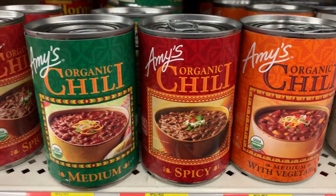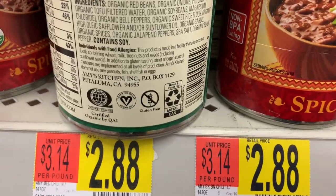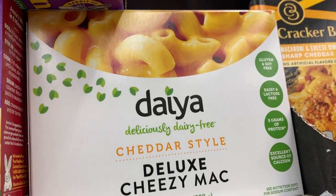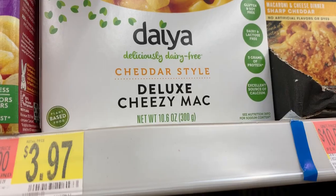I used to eat these a lot when I was in college — I'd have a fresh baguette and I'd be dipping it in those. Delicious. And they're $2.88 here. Daiya Creamy Cheddar Style Mac and Cheese — self-explanatory — $3.97.